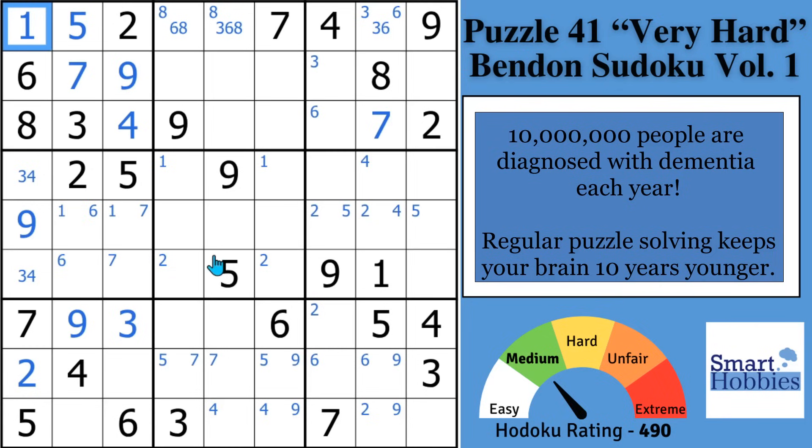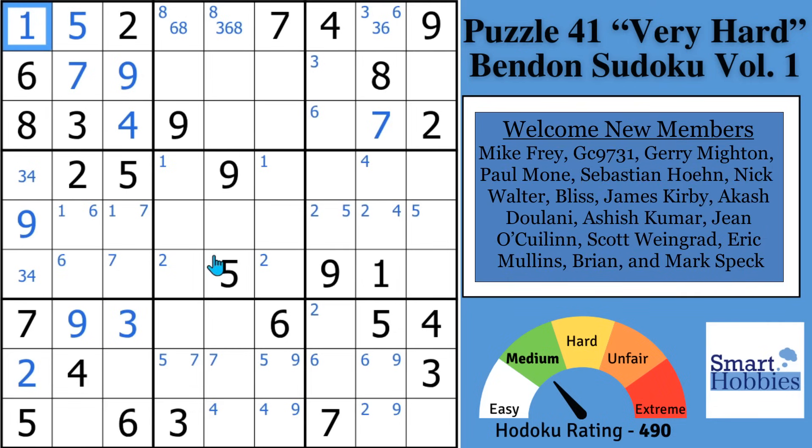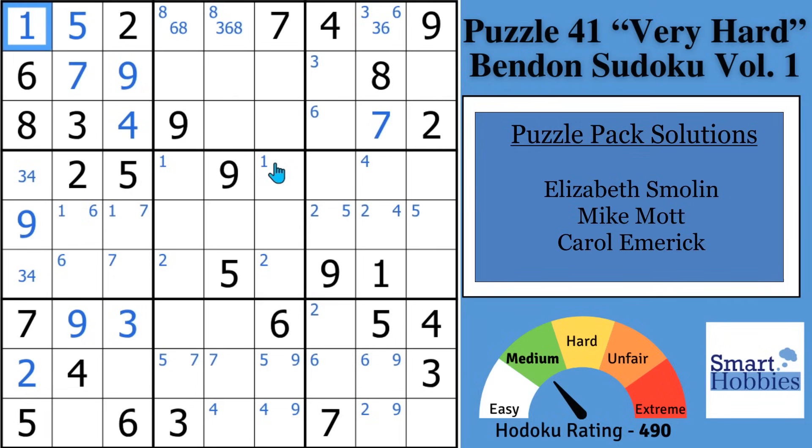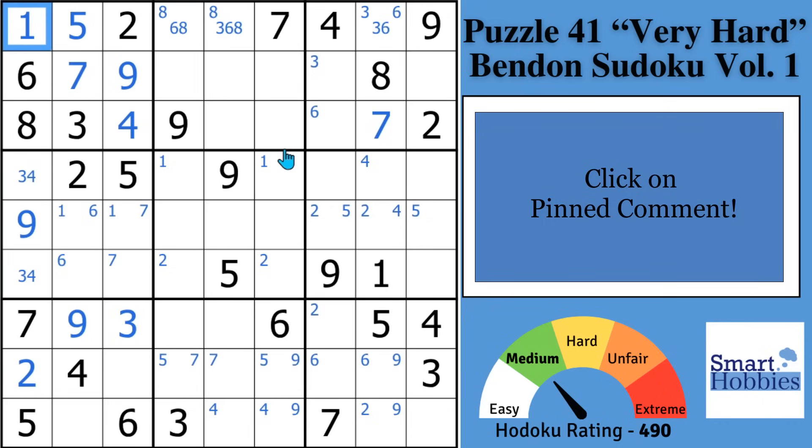Join the smarty party — I offer monthly reward puzzle packs. You get to learn and practice techniques that help your brain stay mentally sharp. If you send me the correct solution, I'll give you a video shout-out. Click the pinned comment today because you want to keep a sharp mind, right?